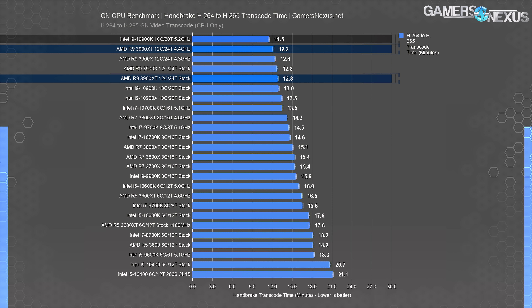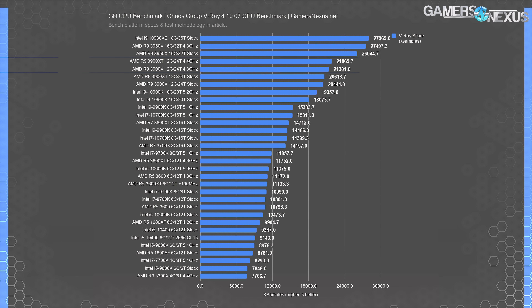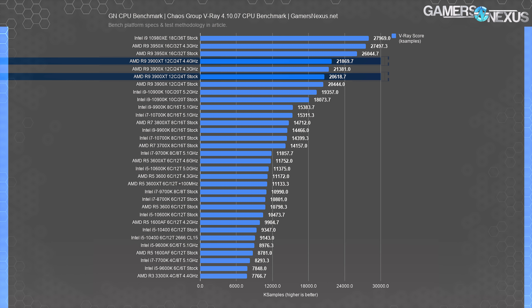For compression results, the 3900X and 3900 XT are within error and run-to-run variance — they're essentially the same. The 3900X and 3900 XT overclocks score within error as well. Frequency isn't particularly beneficial here, so results are functionally the same. The 10900K stock versus 5.2 GHz is a bigger jump than for the AMD overclocks, and those are within 2% of each other. The 10980XE leads the 3900 results, but the 3950X leads that at a cheaper price, so the 10980XE isn't particularly relevant.